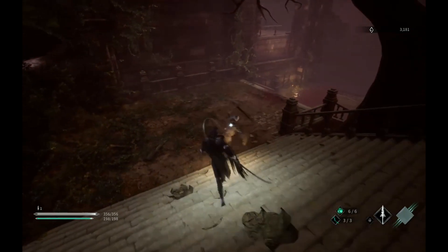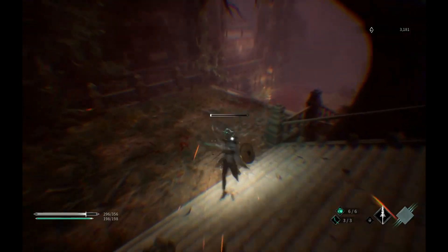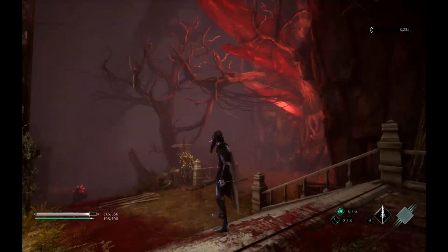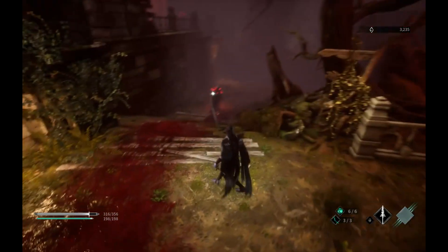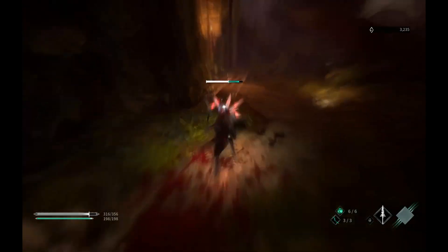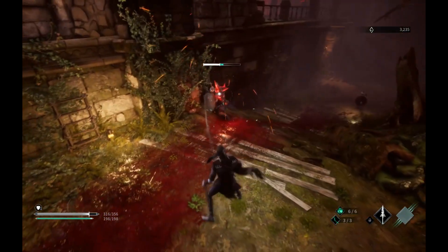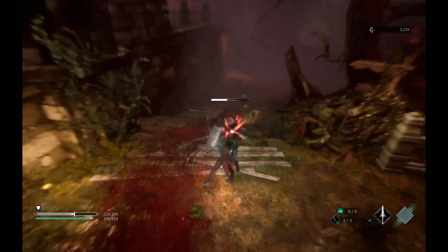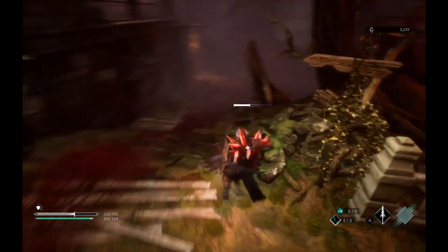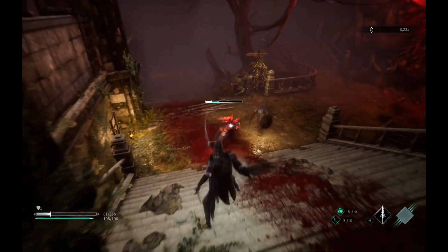That is an enemy with all the encampments before. I could have taken your shield. Okay, so there's some different mutations going on over here. More like crystals.